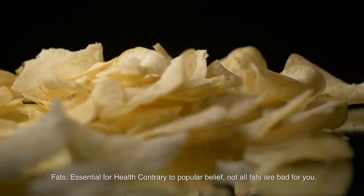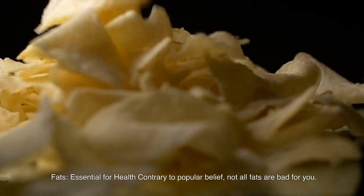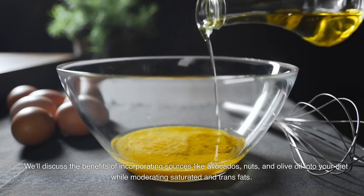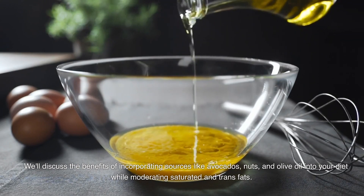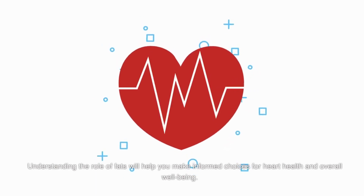Fats: Essential for Health. Contrary to popular belief, not all fats are bad for you. In this section, we'll distinguish between healthy fats and unhealthy fats. We'll discuss the benefits of incorporating sources like avocados, nuts, and olive oil into your diet, while moderating saturated and trans fats. Understanding the role of fats will help you make informed choices for heart health and overall well-being.